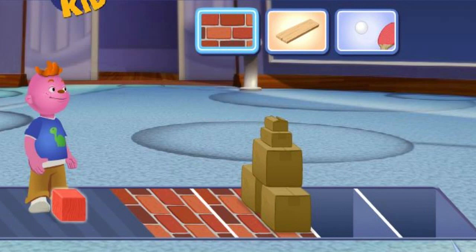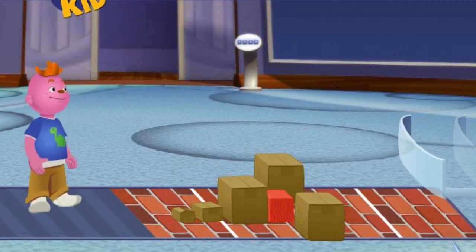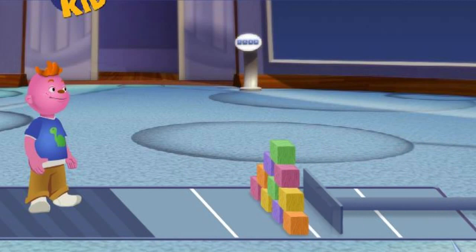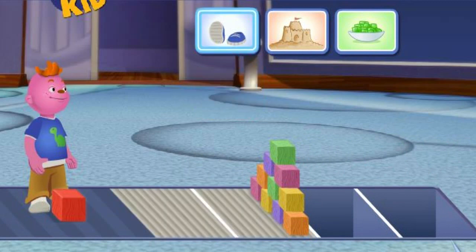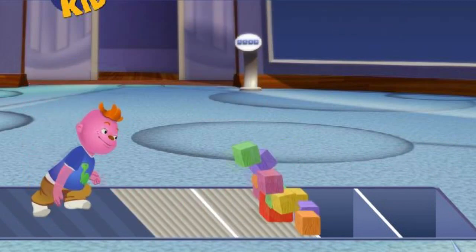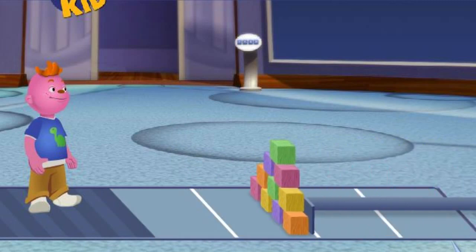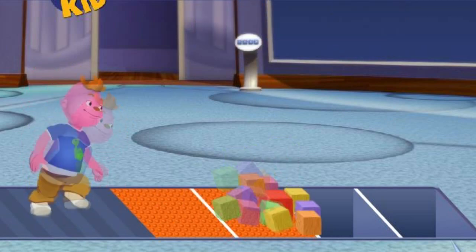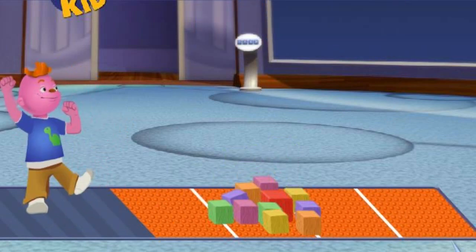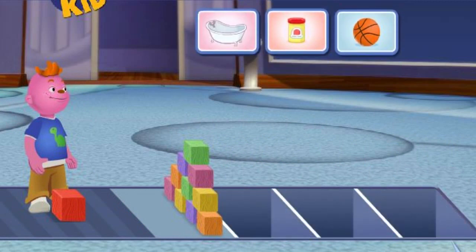Brick! Yeah! Cool moves! Bottom of a speaker! Yeah! Cool moves! Basketball! Yeah! Cool moves!